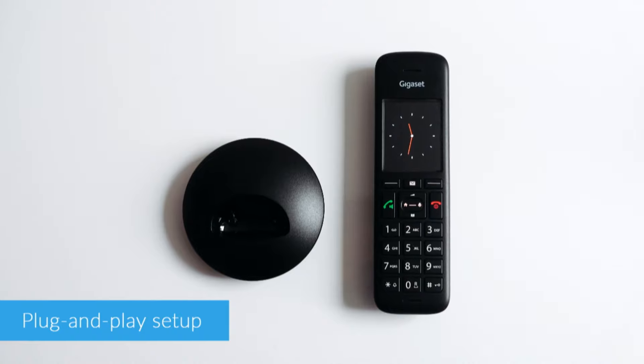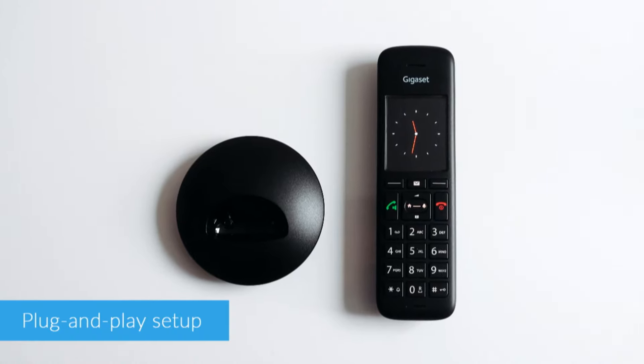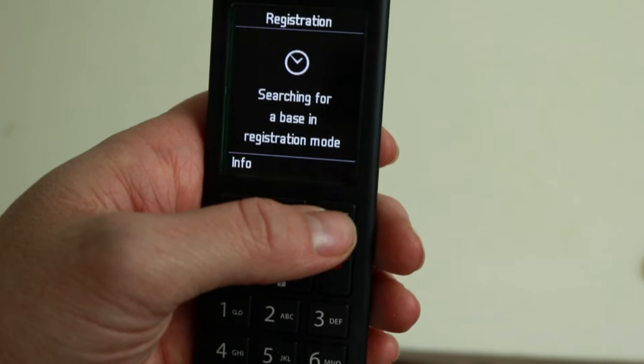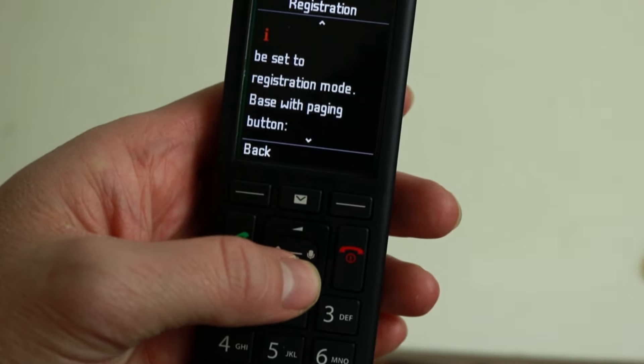Getting the phones working couldn't be easier. Simply plug it in and you'll be ready to start making and receiving calls straight away. If you have any additional handsets, you'll need to pair these up with your base station. This is a very straightforward process and the handsets themselves guide you through how to do it.